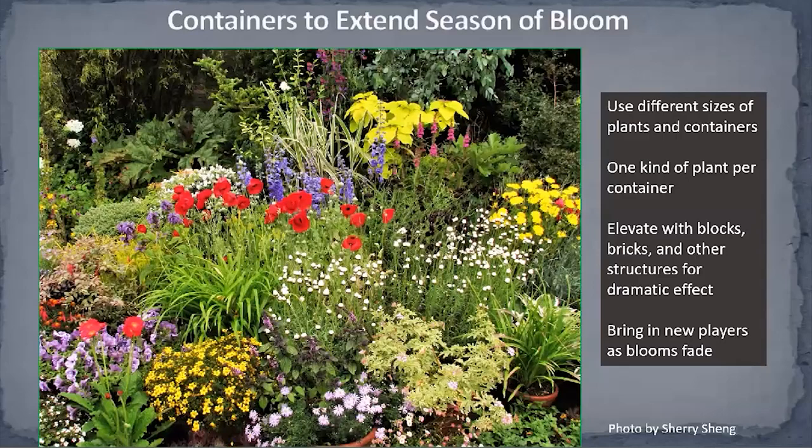If you're short on space but have plenty of time, another possibility is to use containers to extend the season of bloom. This container arrangement uses one kind of plant per pot, with lots of individual pots arranged using old blocks and bricks to achieve dramatic variation in heights and color combinations. When you grow in containers, you can always switch out plants when they're past their prime and bring in new ones.